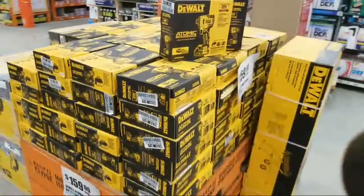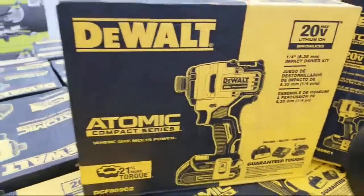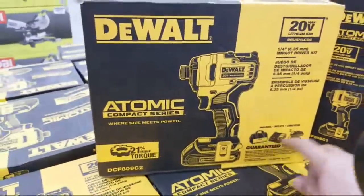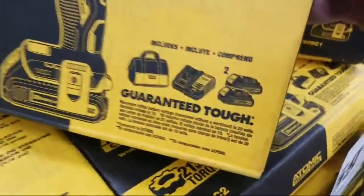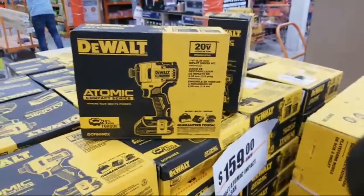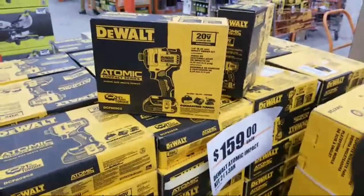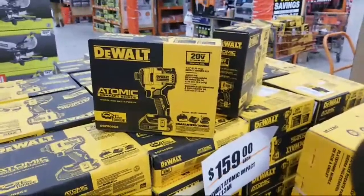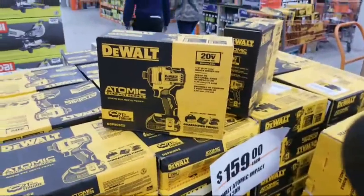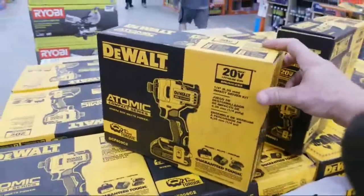They got the Milwaukee Atomic impact driver kit here for $159 — it comes with two batteries and the charger in the bag. The only thing I don't like about these batteries is they're the tiny 1.3 amp-hour batteries and they don't have a gauge on them. For the homeowner it's an ideal kit, although I still think the brushless drill driver and brushless impact kit they have over at Lowe's is better — it's only $99 and we bought one of those last night to give away.